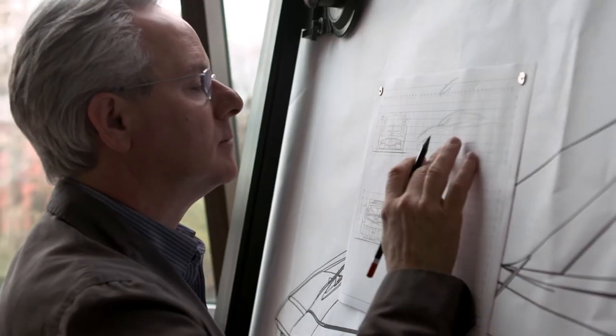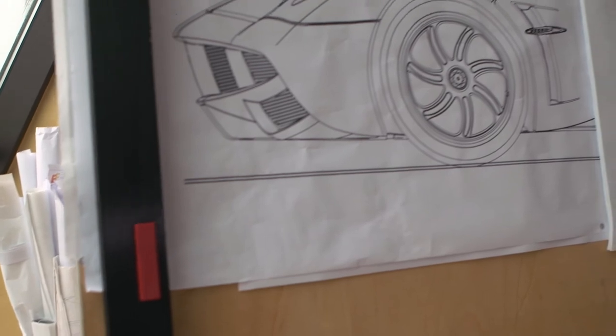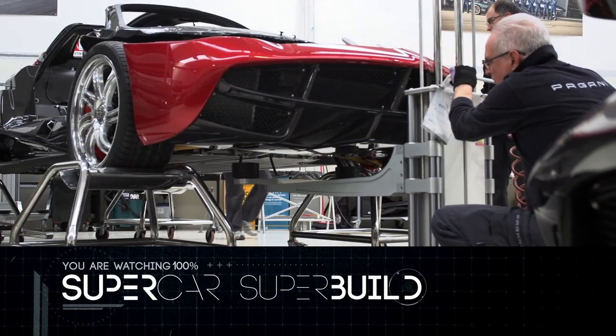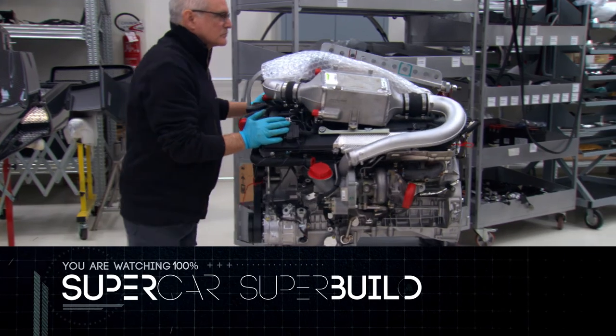It's taken Horatio Pagani seven long years to bring his newest hypercar creation to life. But when you're building automotive perfection, no amount of time is too excessive — especially as you get ready to install the single most important part of the machine.